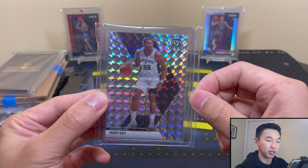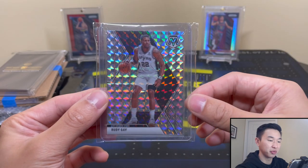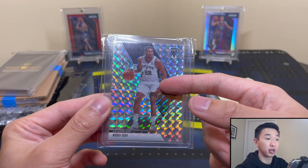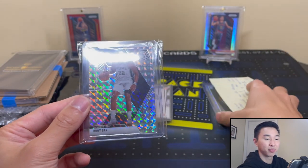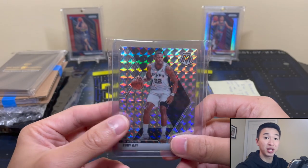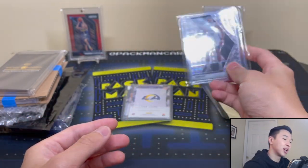The Spurs white jersey looks so clean — silver, black, and white. This is my all-time favorite player. Jaren can make a good run at that title eventually, but for now it's Rudy. Big thank you Nick, really really appreciate it. This will look awesome in my collection.